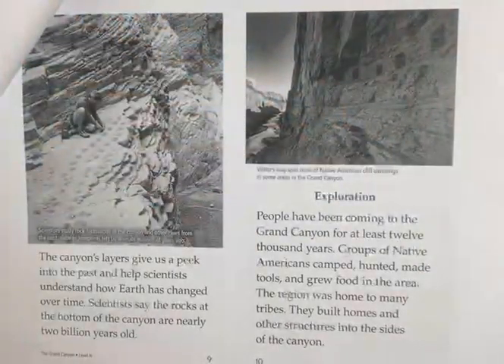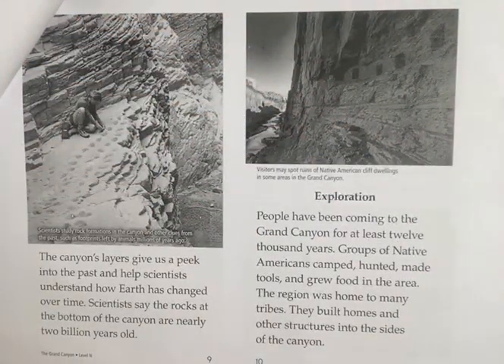The canyon layers give us a peek into the past and help scientists understand how the Earth has changed over time. Scientists say the rocks at the bottom of the canyon are nearly 2 billion years old.